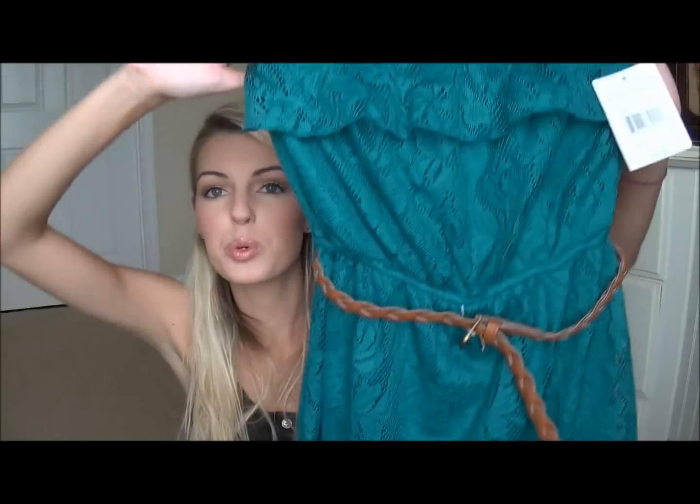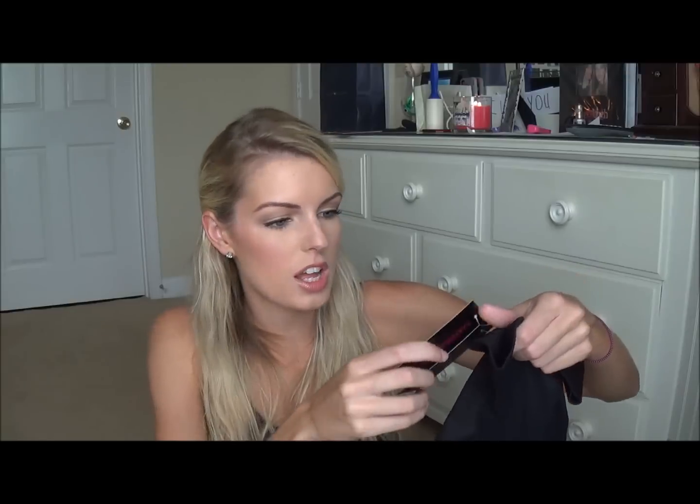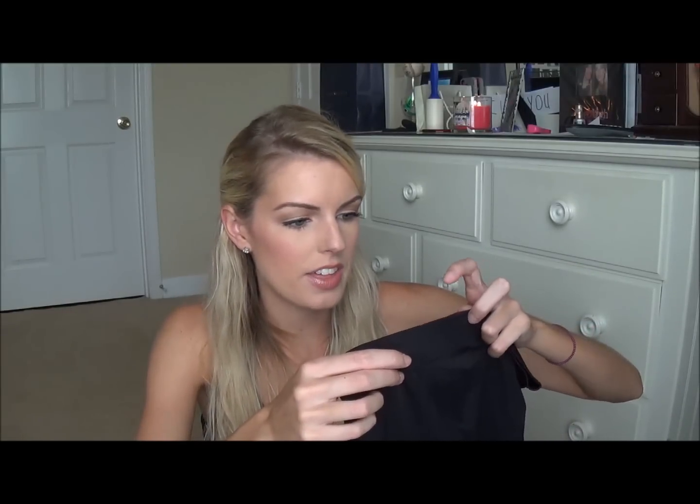The next place we went to was Macy's. I got this super cute lace, almost emerald green strapless dress with a belt at the waist — it's also a little hollow at the bottom. I thought it would be cute for the fall transition with boots. Emerald green is the color of the year, so I had to get it. It was $29. I also got these super cute leggings with leather down the side — they were only $22 and are from the Material Girl line. So cute with boots.